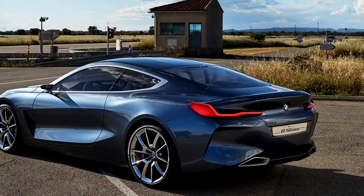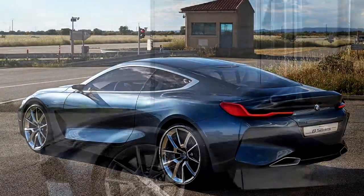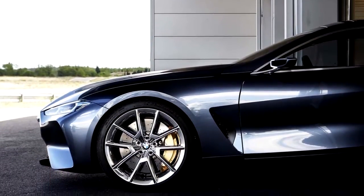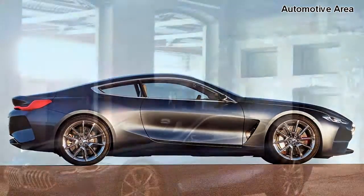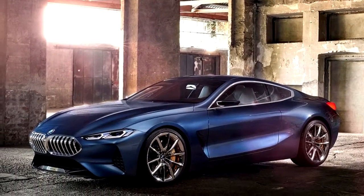In contrast to the boxy proportions of its predecessor, the new model features lines that flow like water over its Barcelona grey liquid body. Creases along the hood and large side air intakes give the concept a fluid look. Bold arches framing 21-inch alloy wheels hint at the car's rear-wheel drive athleticism.